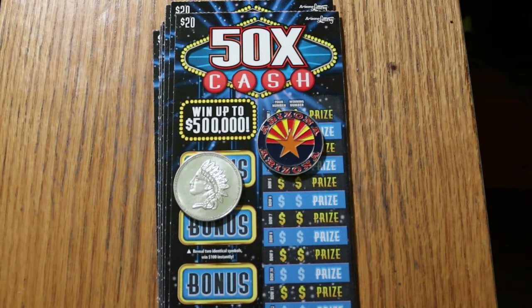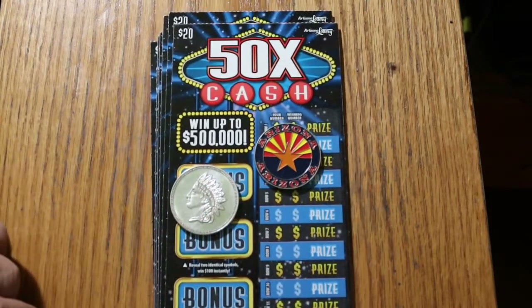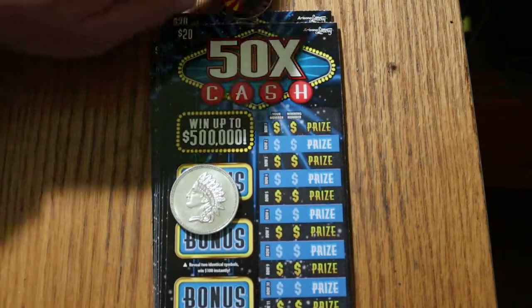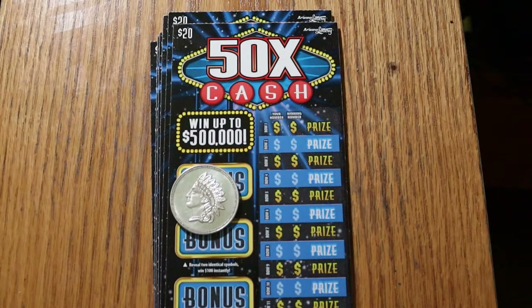It's a simple match-your-number-to-a-winning-number game, and there are bonuses of 50, 100, 250, and 500. The first part of the book is 000 black box to 0009, two zeros, not three. The odds are 1 in 3.05, and the book number is 948113. There are 30 tickets in this book — 10 per session across three sessions.